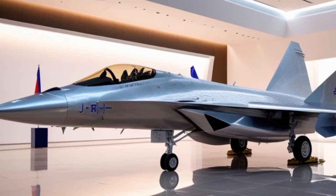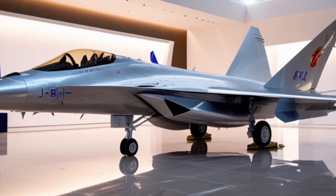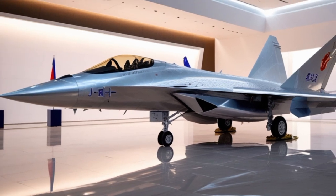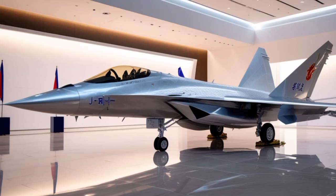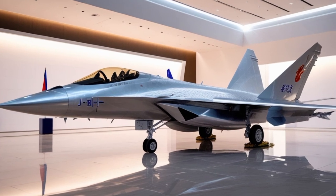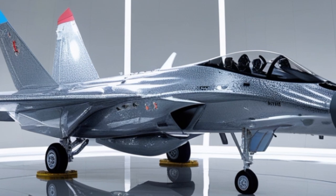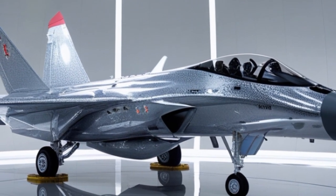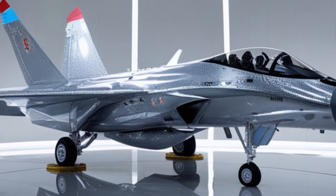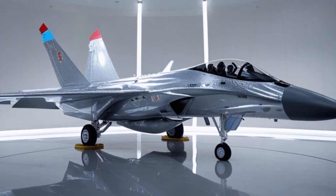For ground attack roles, the Typhoon is compatible with precision-guided munitions such as the Paveway IV laser-guided bomb, Storm Shadow cruise missile, and Brimstone anti-armor missiles. In 2025, integration of newer weapons like the SPEAR 3 miniature cruise missile allows the Typhoon to strike high-value targets from standoff distances, reducing exposure to enemy air defenses.